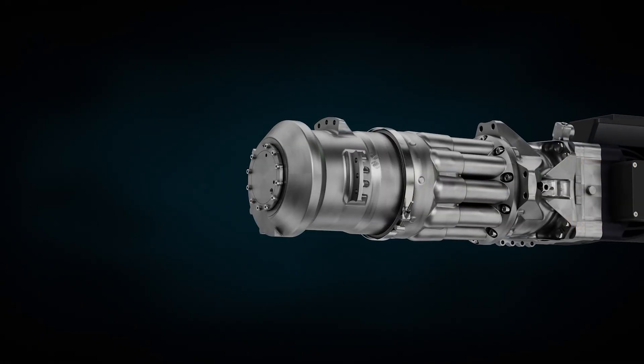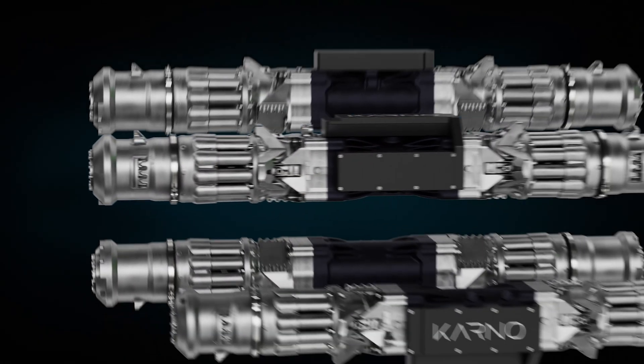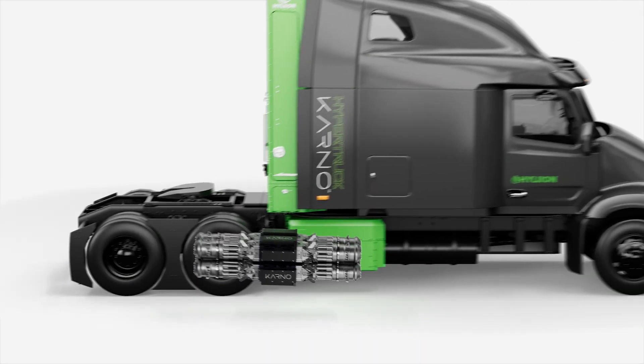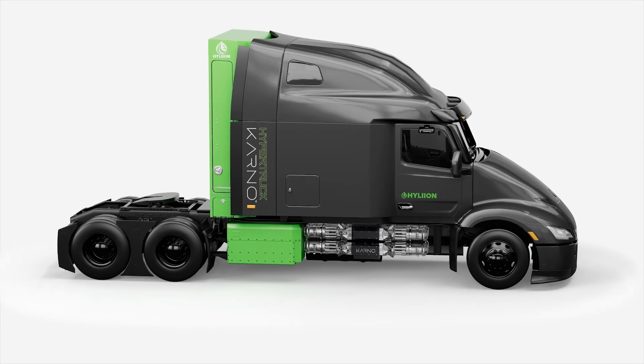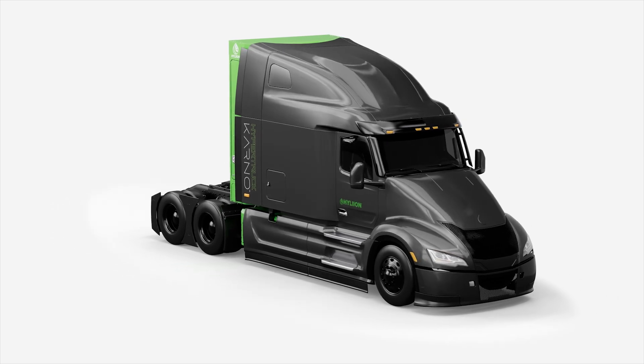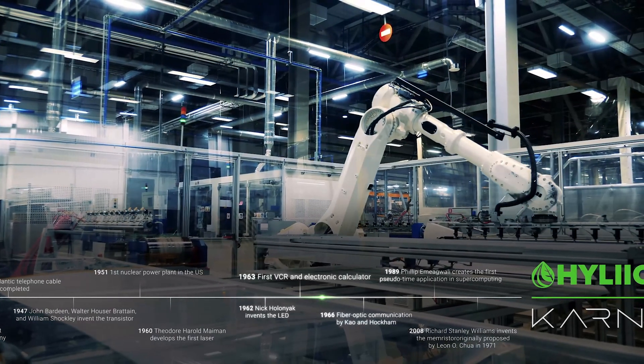All these benefits make the Carnot system not only a perfect power source for the grid, but also for vehicles like Class 8 commercial trucks, where efficiency, maintenance, and emissions are key factors in successful fleet operations.